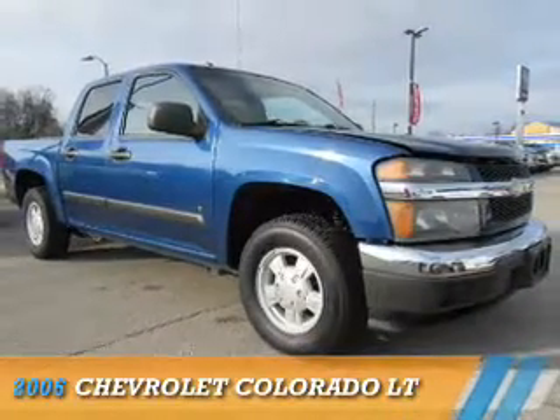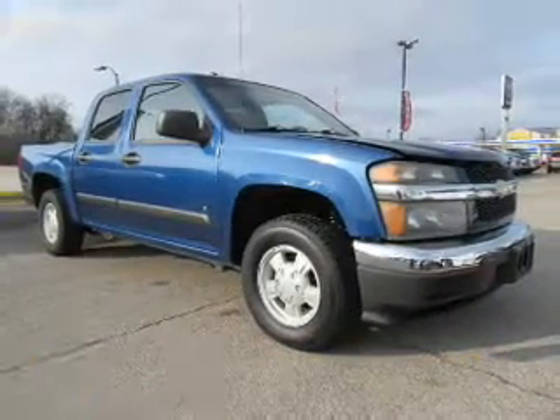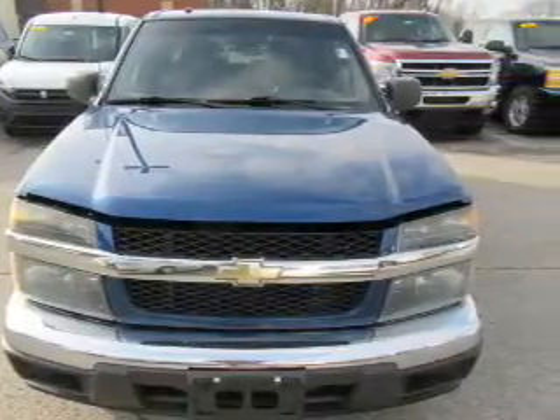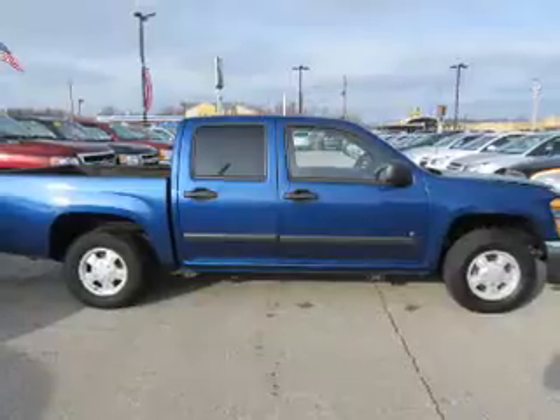Presenting the 2006 Chevrolet Colorado. It's powered by rear-wheel drive, a 3.5-liter five-cylinder engine, and an automatic transmission.